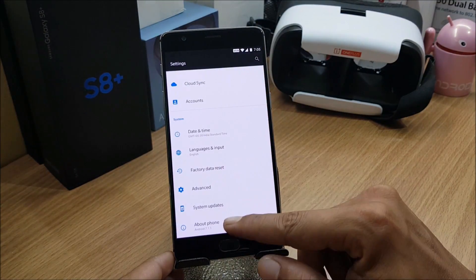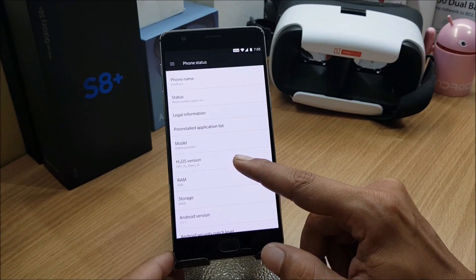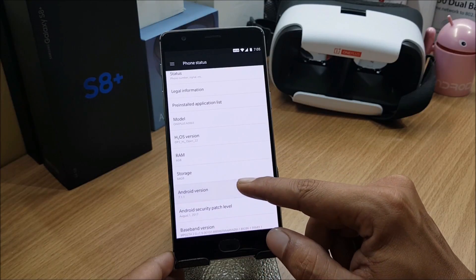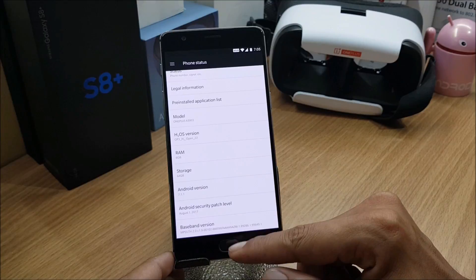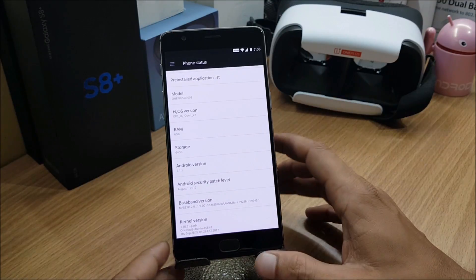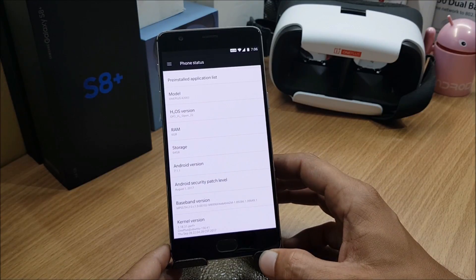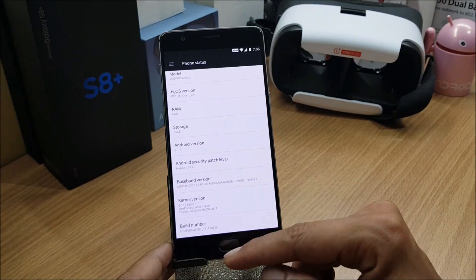Let's go to Settings and look at the changes available. For the OnePlus 3 it is Open Beta 22. Android version is still 7.1.1 with a security patch of 1st August 2017, which is still outdated — the OnePlus 5 received a September 2017 security patch.